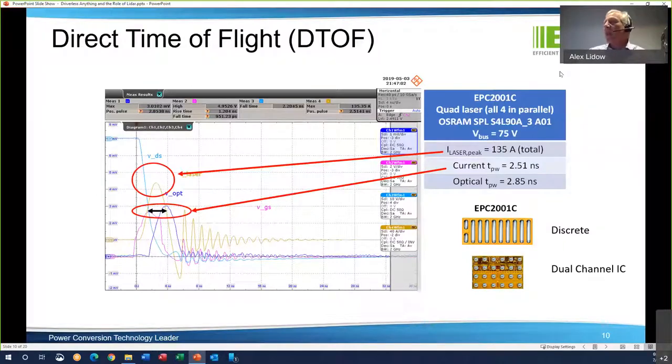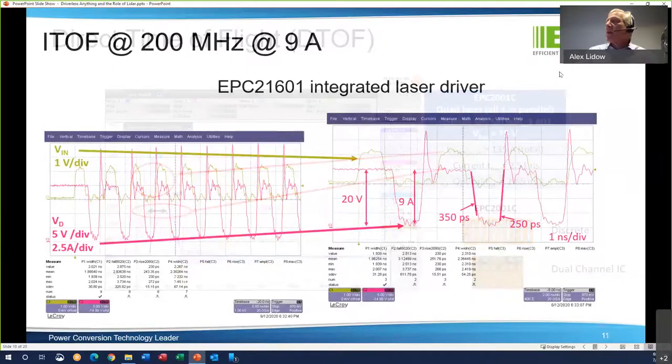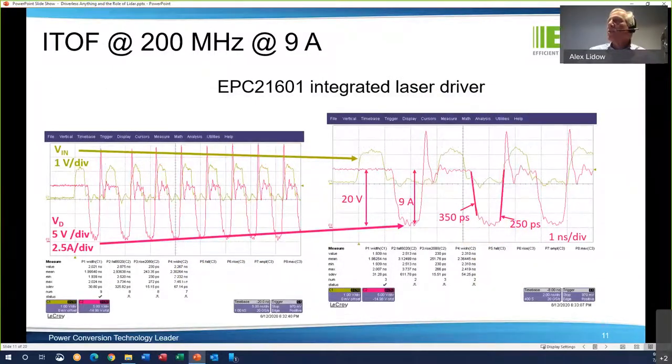This is a short-range LIDAR — we call it ITOF for indirect time of flight measurement. This is running at 200 MHz. The input voltage is about 1.8 volts, so it's being driven just off a high-speed logic gate, which is extremely convenient because your graphics processor can just drive it and then receive the signal and coordinate the phase relationship very easily. Looking at the right: 20 volts bias across the laser, it fires a 9 ampere pulse, with a rise time of 350 picoseconds and fall time of 250 picoseconds.